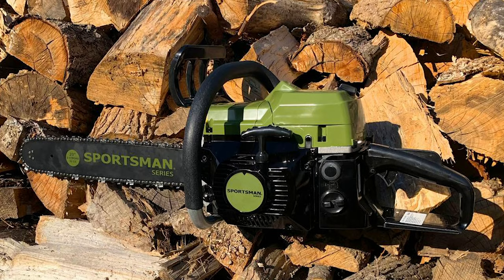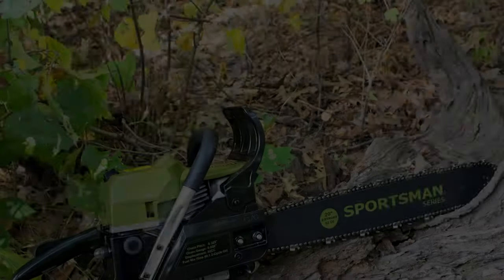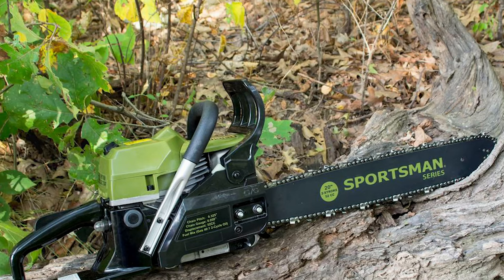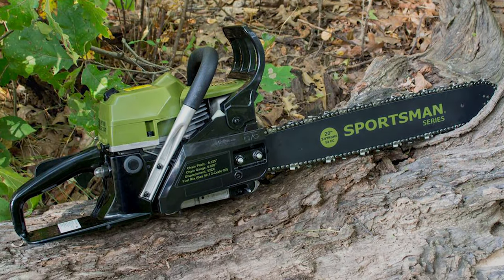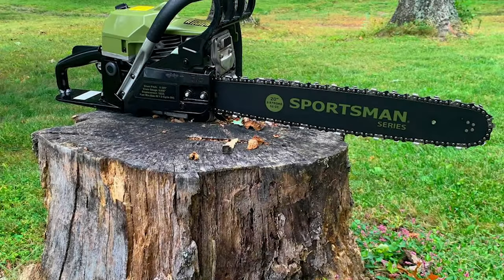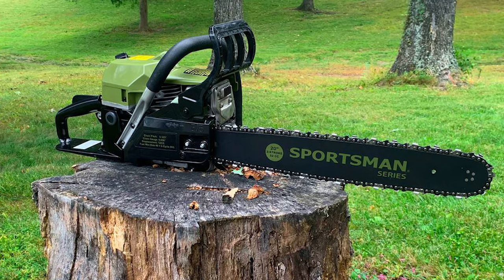Its recoil pull start has a primer bulb. It runs on 18 ounces of a gasoline mix with a 40 to 1 ratio of gas and oil, has a 2,700 to 3,400 RPM idle speed, a maximum torque of 2.4, and comes in a sharp green color.